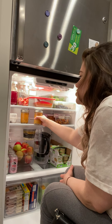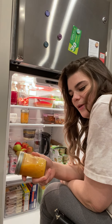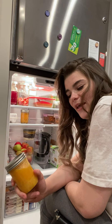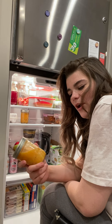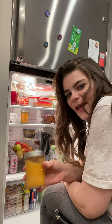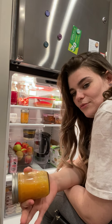I go to physical therapy two times a week and I have to get up super early — I have to be there by seven in the morning. So having pre-made scrambled eggs that I can just quickly throw on my stove really helps.